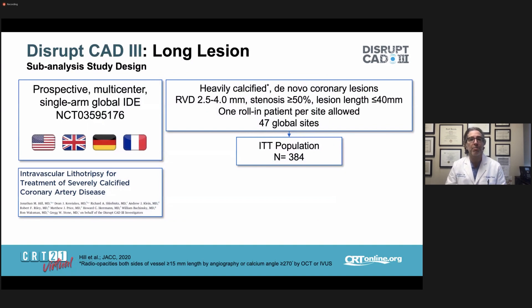The DISRUPT-CAD-3 study was a prospective multicenter single-arm global IDE of heavily calcified de novo coronary lesions with reference vessel diameters between 2.5 and 4 millimeters, stenosis greater than 50 percent, and lesion length less than or equal to 40 millimeters. One roll-in patient was allowed per site. It was a 47-site global study with an intent-to-treat population of 384 patients. The primary results were recently published in JACC.